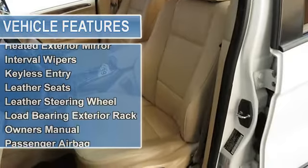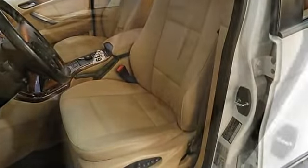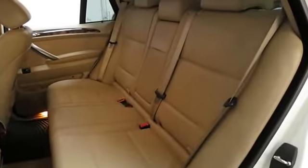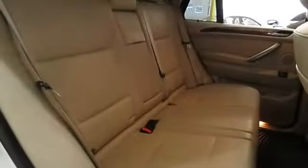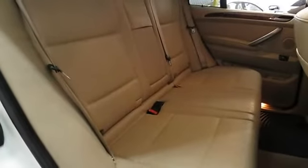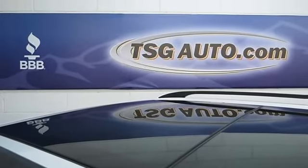Under the hood is a powerful 3.0L six-cylinder engine. These sell just about as fast as we get them, so please stop by today and take it for a spin. You won't want to go home without it — we're the real deal, professional, courteous, and our prices can't be beat.